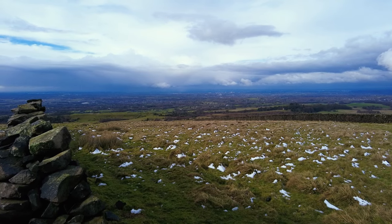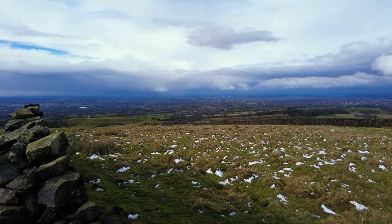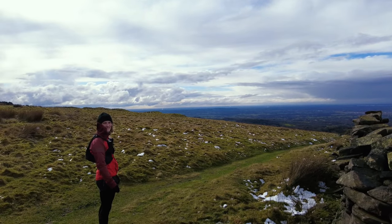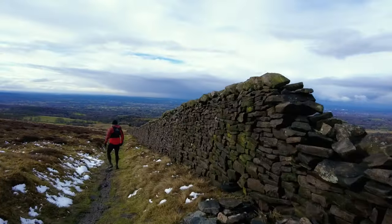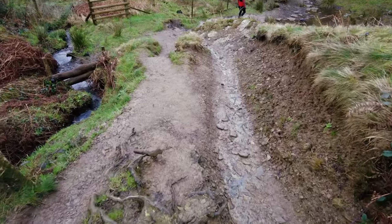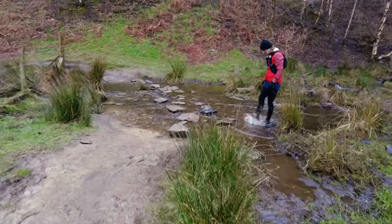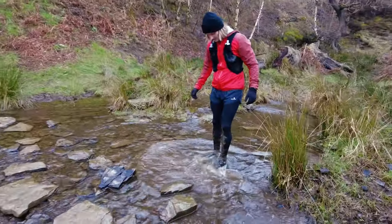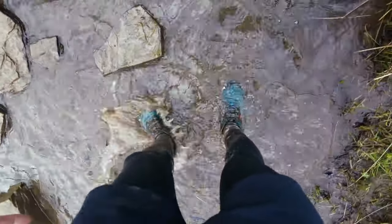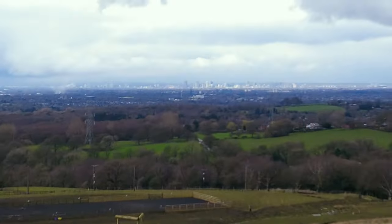Right in the distance is Manchester city — probably getting absolutely pelted by rain at the moment it looks like. I think over there — I don't know if you can see in the distance — we've got Jodrell Bank over there. Cleaning the shoes off — the water's cold, mate. That's hell over and done with. I think you can see Manchester now — there it is.